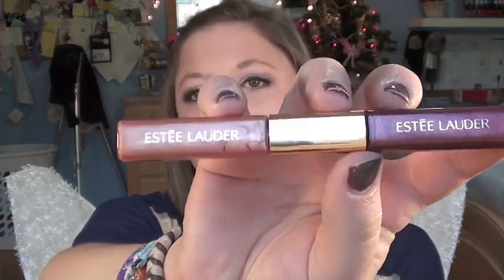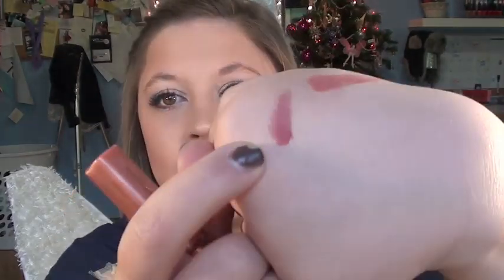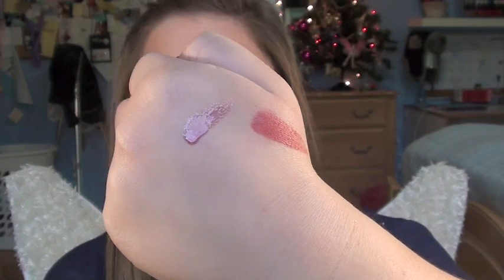This is a double-ended lip gloss from Estee Lauder. It came in a gift set I got for Christmas last year — shout out to my sister. It has two colors: the darker one is Plum Divine and the lighter one is Pink Kiss, and they're both shimmers. I'm actually wearing Plum Divine right now. It gives a really glossy effect — if you like super glossy shiny lip glosses, this is perfect. It has shimmer and it's plum, which goes with darker wintry looks.